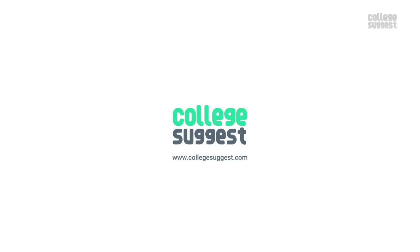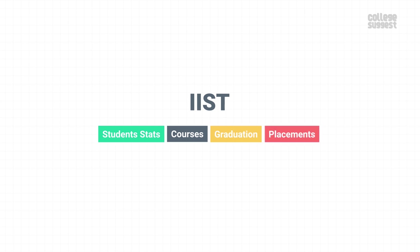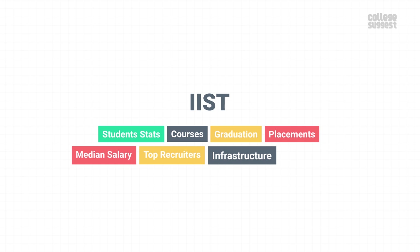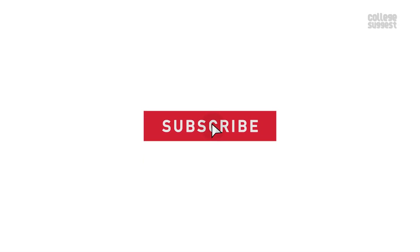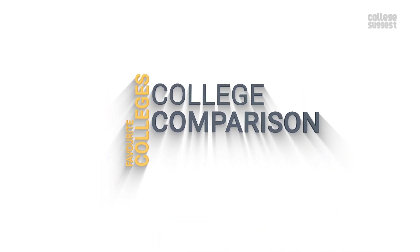Welcome to College Suggest. In this video, we are taking a look at the Indian Institute of Space, Science and Technology — student stats, courses, its performance in graduation, placements, median salary, top recruiters, the infrastructure, and of course, the fee structure. Click on the subscribe button and the bell icon to receive notifications on your favourite college details, college comparisons, courses, careers, and so much more.